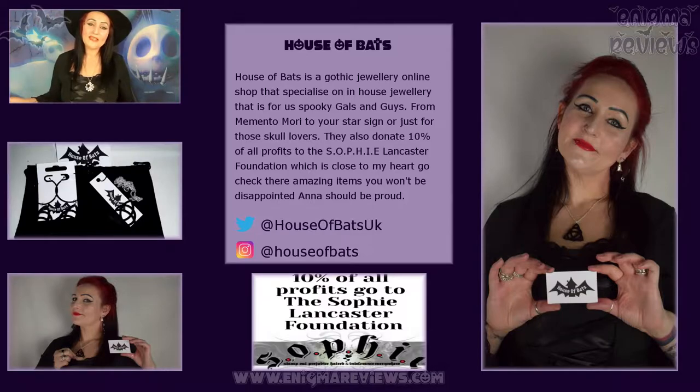She actually does a percentage that goes to Sophie Lancaster. I live pretty near to where Sophie Lancaster was from — what a lovely, lovely girl she was, and her partner Rob. If you're watching my channel and you're a gothic alternative person you've probably heard what happened. If not, Google Sophie Lancaster. I love the fact that House of Bats do a percentage that goes straight to the Sophie Lancaster Foundation — her mum Sylvia never ever stops getting it heard.